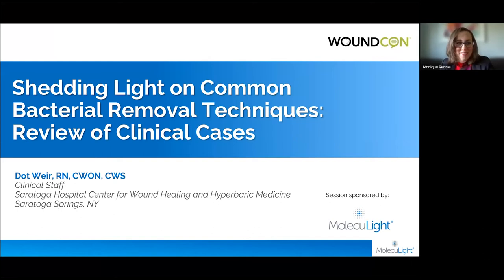Good morning everyone, and thank you for joining us. A very special thank you to Dot Weir for being here to present on 'Shedding Light on Common Bacterial Removal Techniques: A Review of Her Clinical Cases.' After Dot's presentation there will be a short Q&A, so please find your chat icon and put any questions for Dot into the chat. We'll try to get through as many as we can. I'm delighted to turn this over to Dot Weir, a champion of wound hygiene and bacterial management.